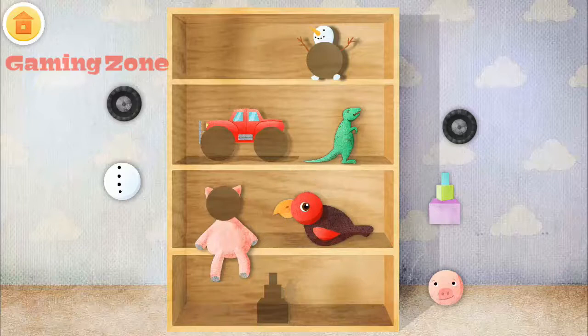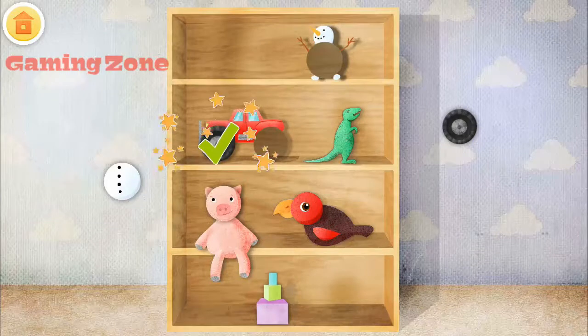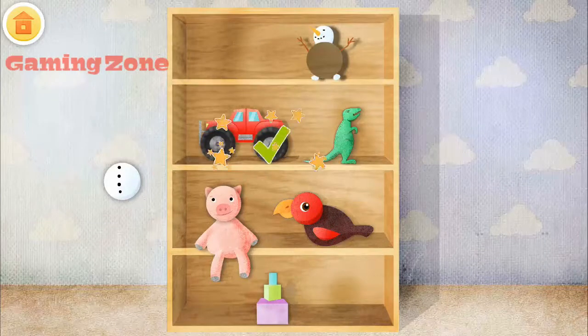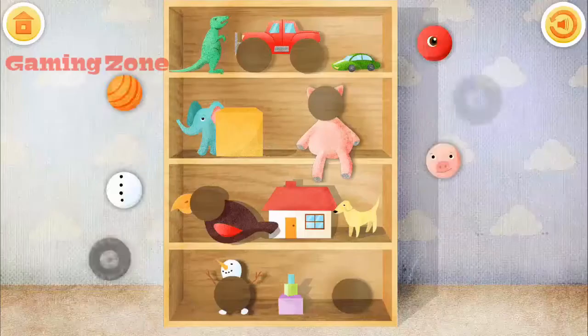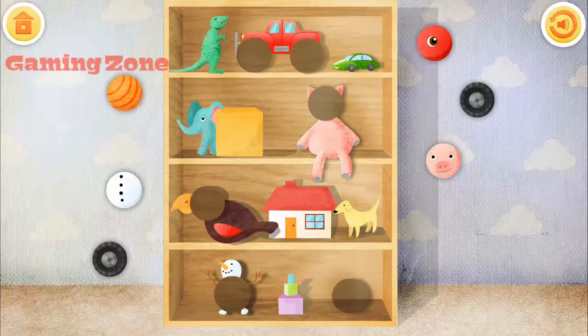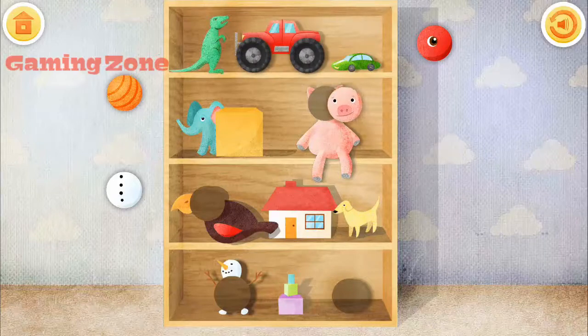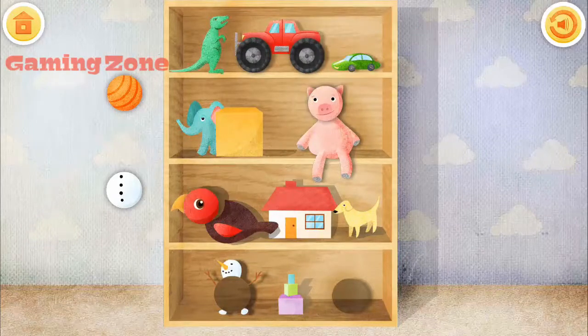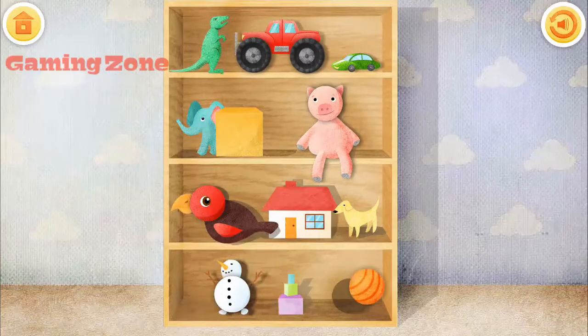Bird. Pig. Wheel. Wheel. Snowman. The toys on these shelves are missing something. Put the missing toy... Wheel. Wheel. Pig. Bird. Snowman. Ball.